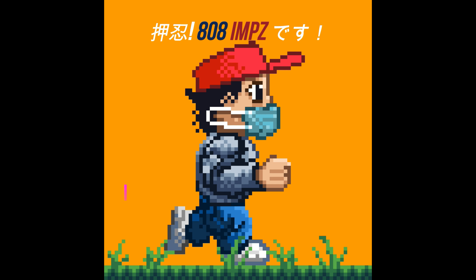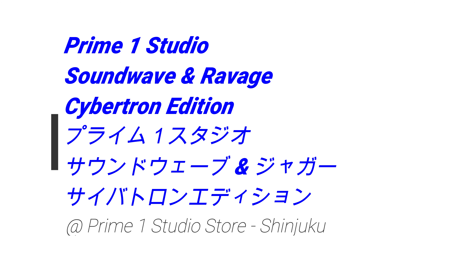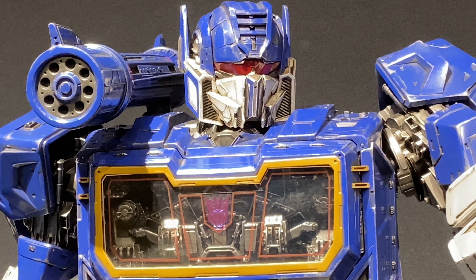Hey, what's up? I went to the Prime 1 Studios store in Shinjuku today. There was a new display up — it was some kind of horror and some other stuff.